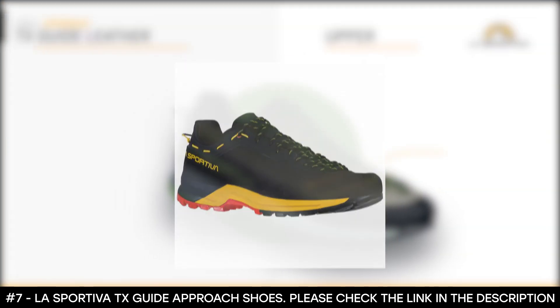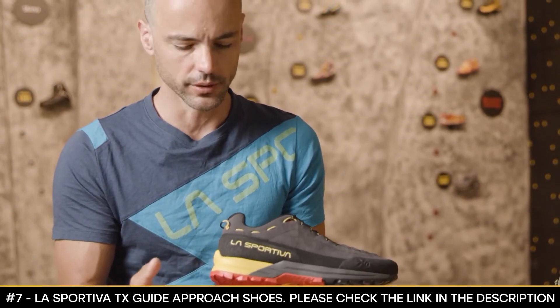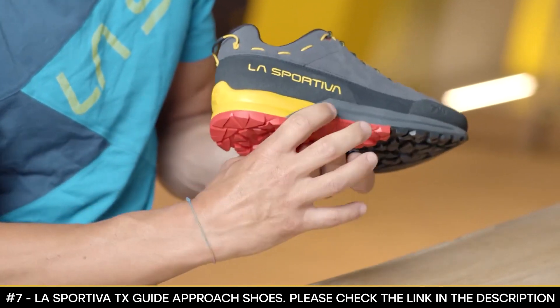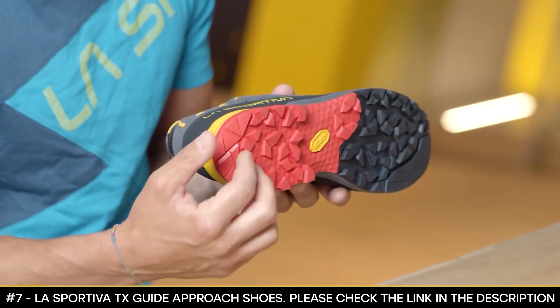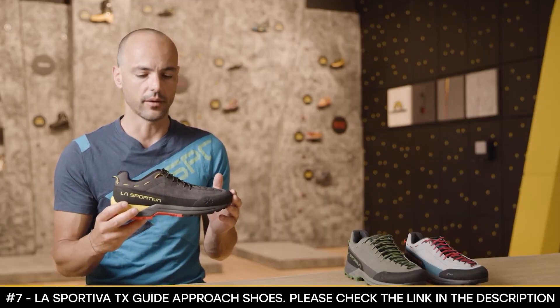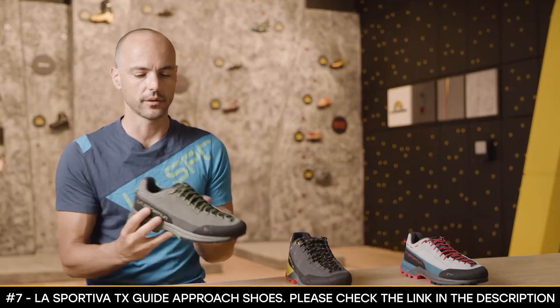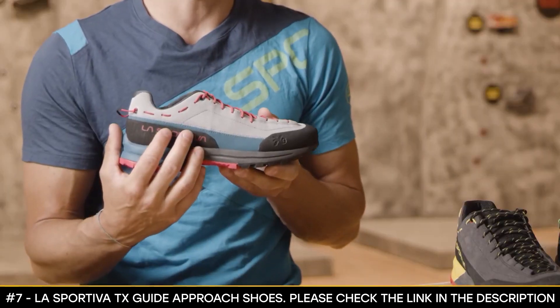The shoe also has a more durable, hard-wearing Hydro Grip rubber in its heel. The sole package uses EVA compressed with two different compounds — a stability TPU plate and the outsole in Vibram dual compound, with Mega Grip on the rear part and Hydro Grip on the forefoot. Available colors for men include carbon yellow and clay kale, while women can choose the cloud love potion color.